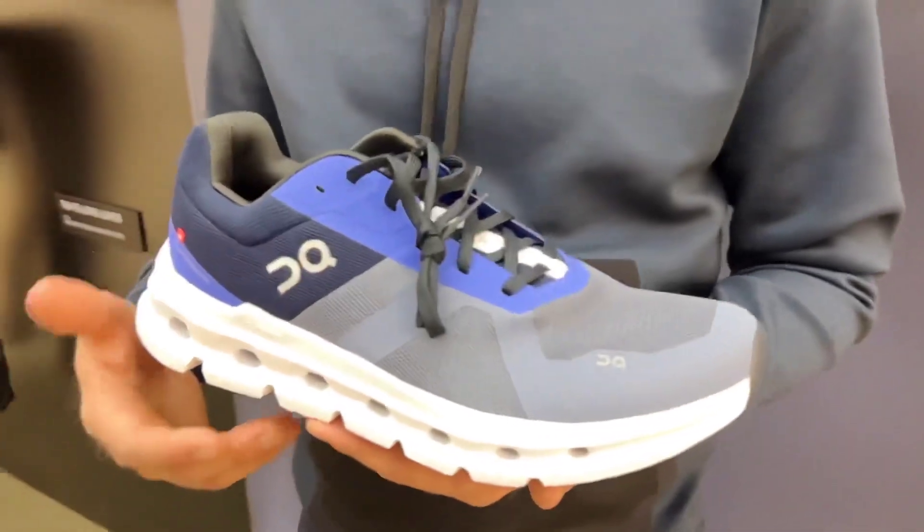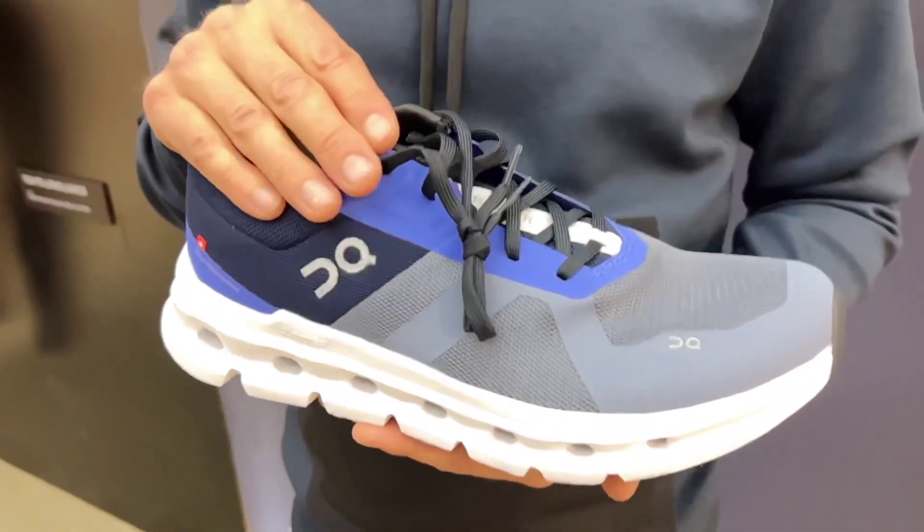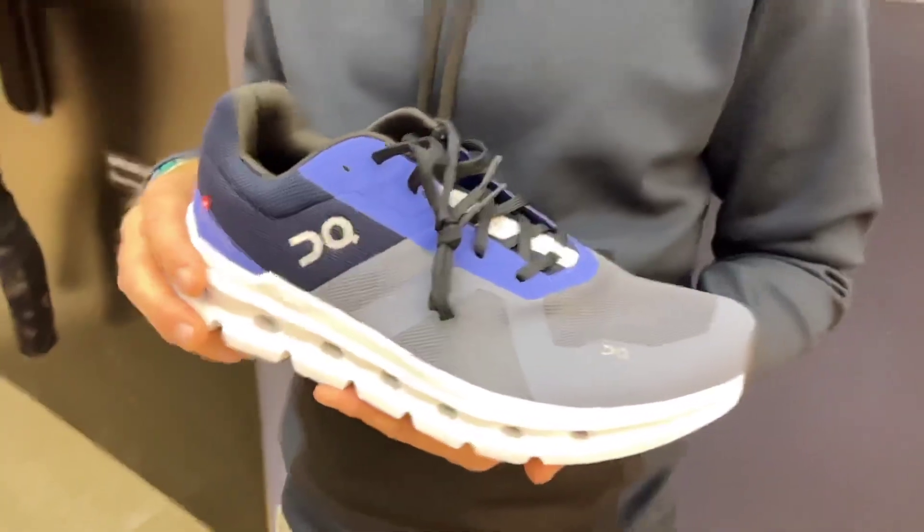The Cloud Runner is priced at $140 and will be available in mid-February. The weight is approximately 300 grams, measured at a US size 8 to 8.5.